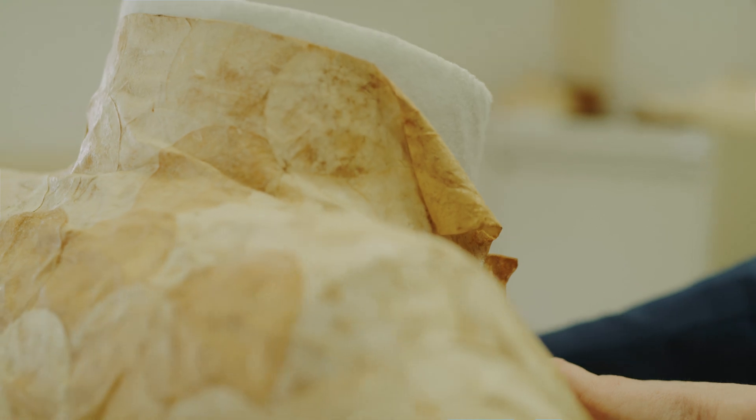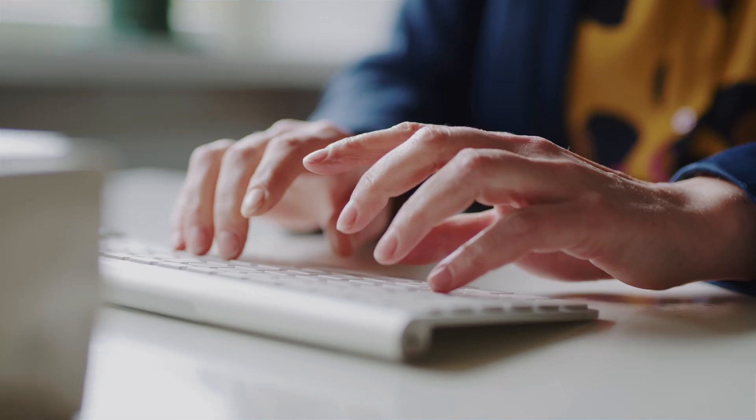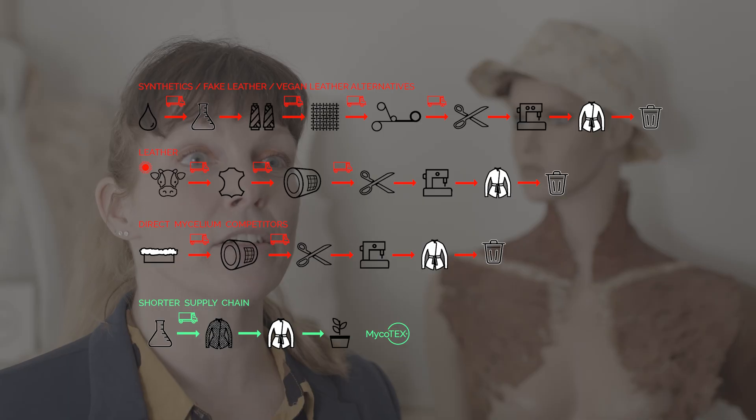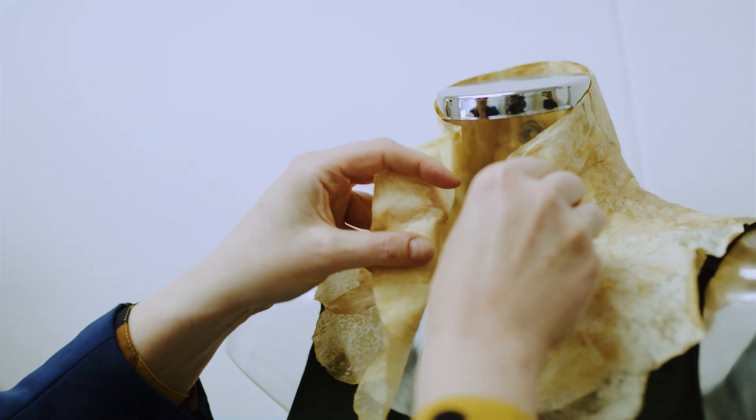Mycotex solves major issues in the fashion industry. It does not only reduce costs, waste, and labour intensity of cutting and sewing operations, but it also replaces plastic and leather with compostable materials while improving the comfort and fit of fashion products.